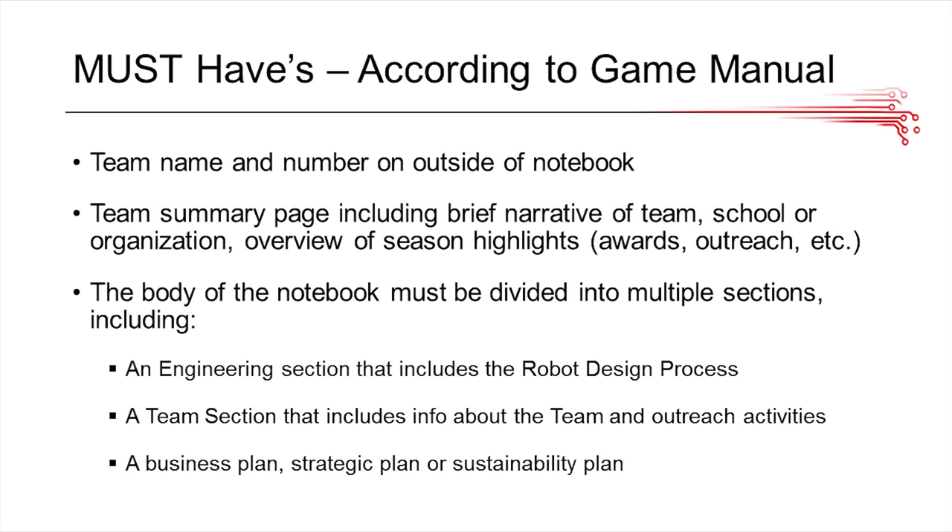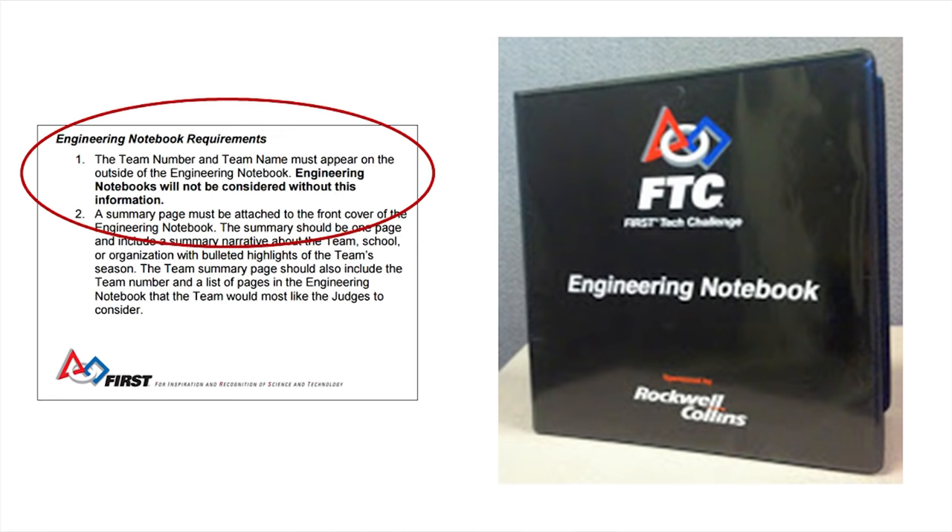These are the must-haves or the basic requirements according to the game manual. First, you want to have a team name and number on your cover, a team summary page, and a body with certain required sections. As you can see in this excerpt from the judge's manual, it says the engineering notebook will not be considered without this information. So if your engineering notebook cover doesn't include your team name and number, it will be taken out of account.